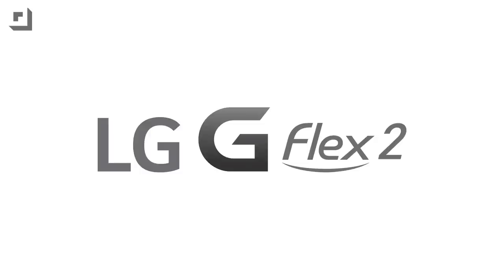This episode of Techno Buffalo is brought to you by the all-new G Flex 2 from LG. Life's good.